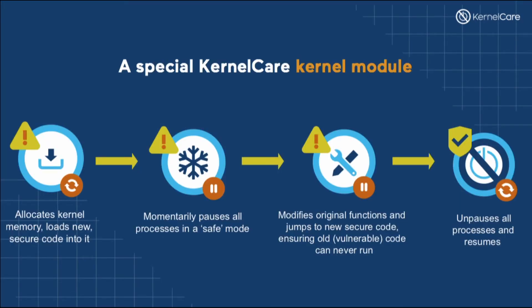For advanced users, a special KernelCare kernel module is used to apply the update. It allocates kernel memory and loads new secure code in there. It freezes all processes in a safe state mode for a brief moment in time. It is critical to apply the changes safely to make sure that the CPU doesn't execute the original code block at the moment we switch to a new version. KernelCare module takes the original functions and modifies them to jump to new secure code, making sure the vulnerable code never runs again. All processes are unfrozen and processing continues — all of this done in a fraction of a millisecond.